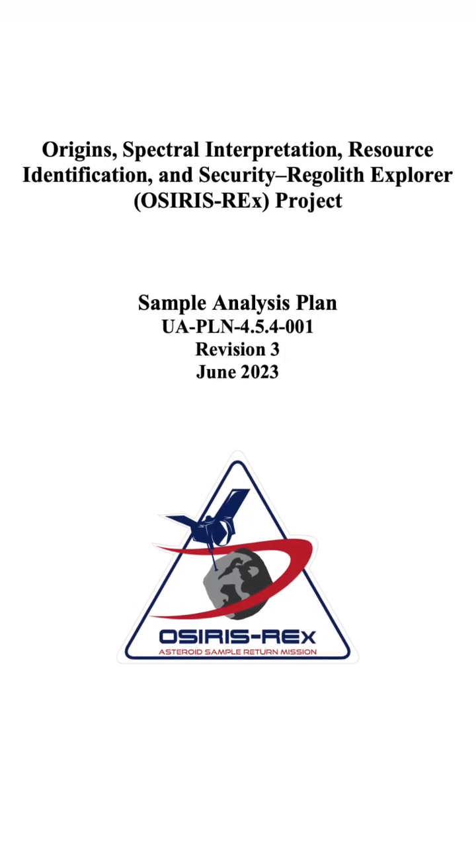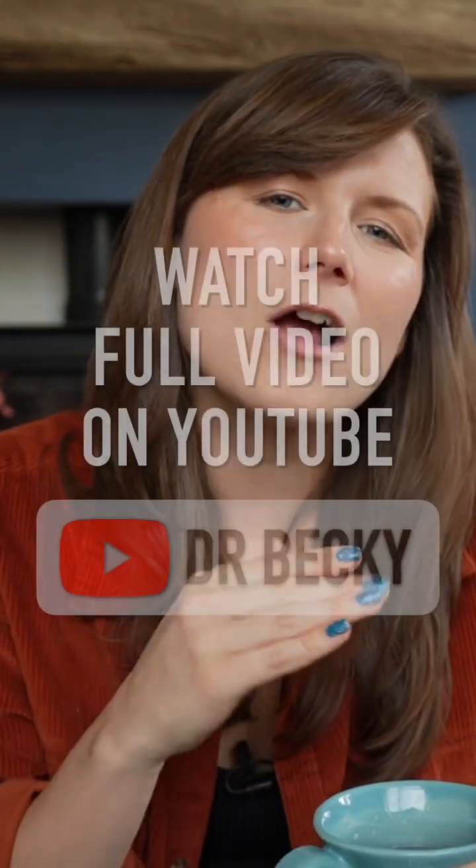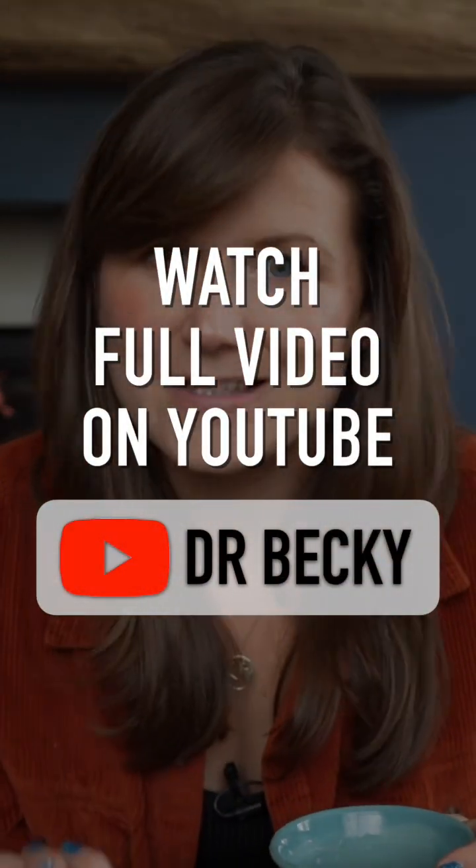Before we get to what tests NASA are going to do and what science questions they're going to try and answer, let's start with a quick recap on OSIRIS-REx.